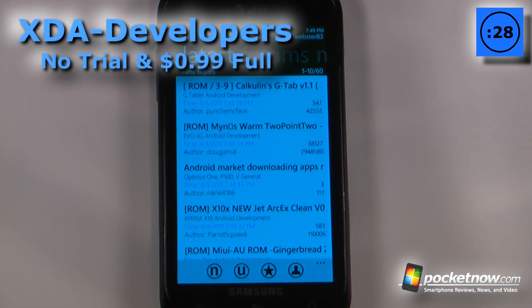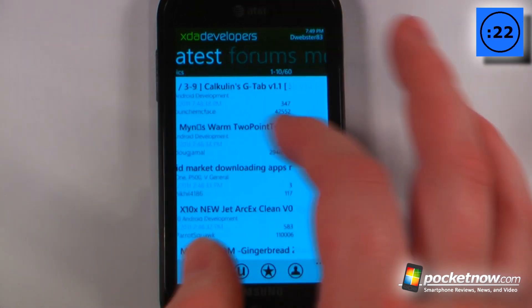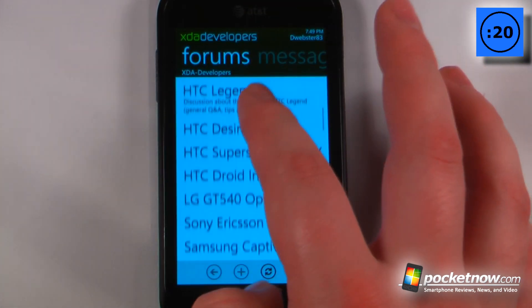XDA Developers is a paid application that costs $0.99 on the Windows Marketplace and ties directly into the XDA Developers website. I can view the latest posts, and I can go over here to view forums and browse all the device forums.